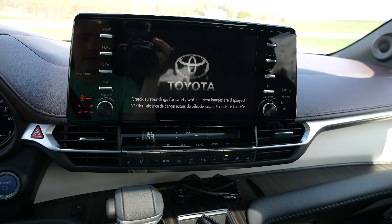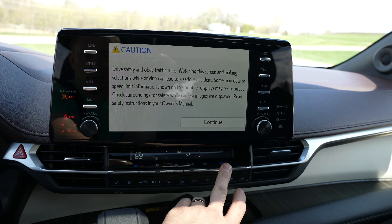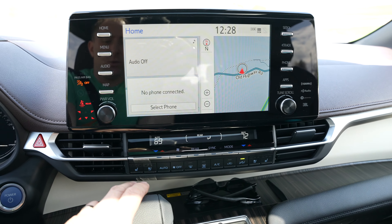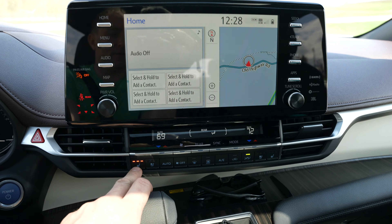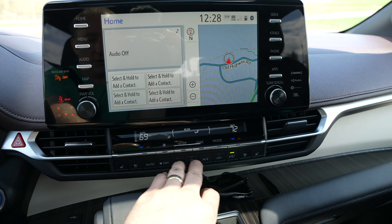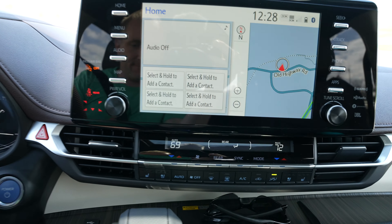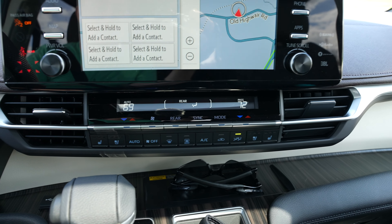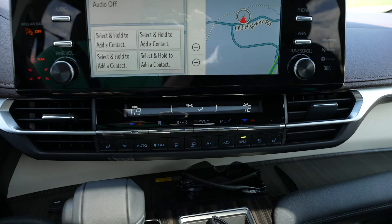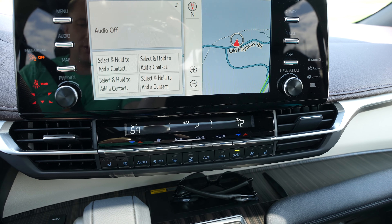We have climate control for the rear and front, where each person can choose their own temperature — full independent climate control. We have heated and cooled seats with three heat levels and three fan levels, plus auto, AC, and defrost. All the climate stuff is right here, quick and easy to access. It's more compact than before, but it works fine.